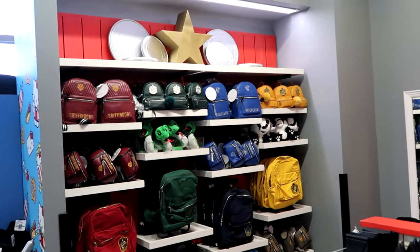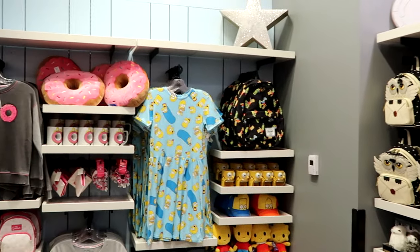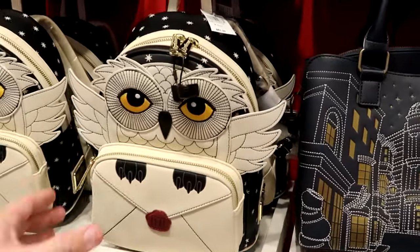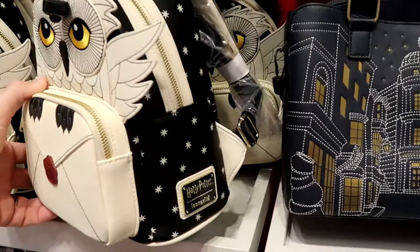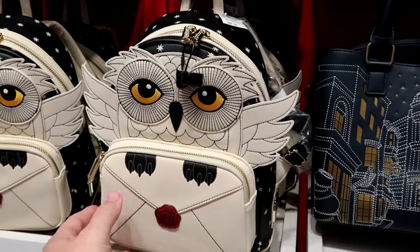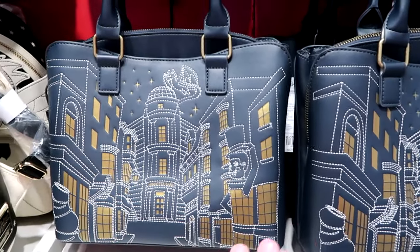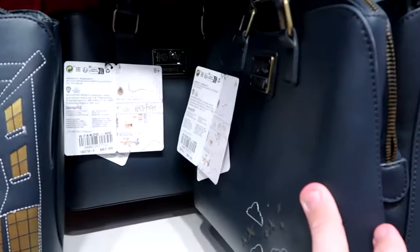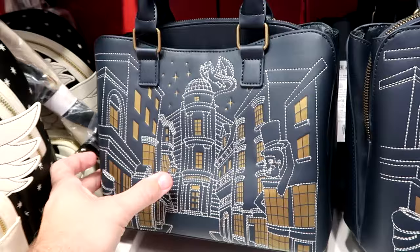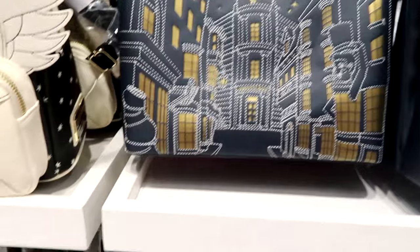The back side of the store has a bunch of different items — Simpsons merchandise, Wizarding World of Harry Potter items. There's a Loungefly bag with stars on the side and Hedwig with the letter — $82. Then there's a purse featuring the entrance to Diagon Alley with Gringotts Bank and Weasley Wizard Wheezes embroidered on the back — $82 as well.